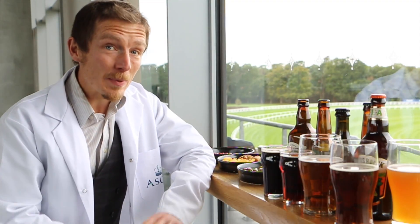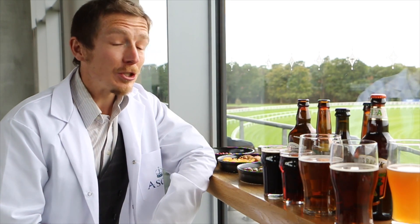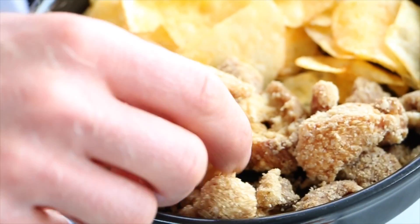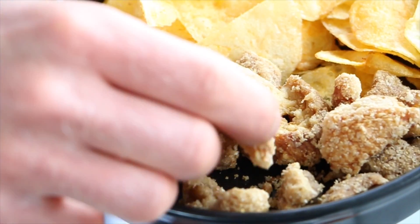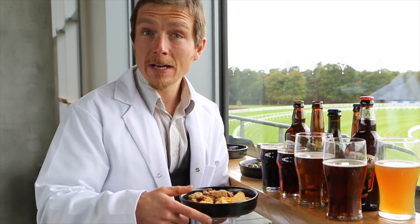Now you might not give it much thought, but there is actually some serious science behind which snack you should choose. Pork scratchings share a lot of flavour compounds with English ales, and so pork scratchings are good with your traditional English ale.